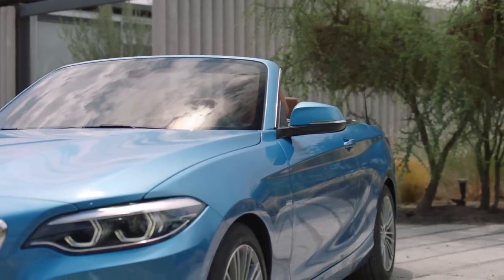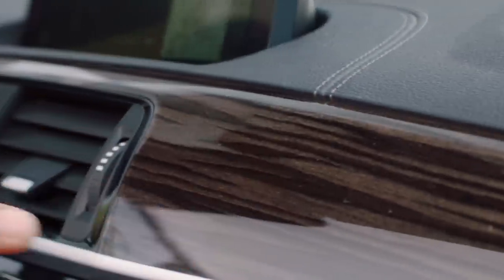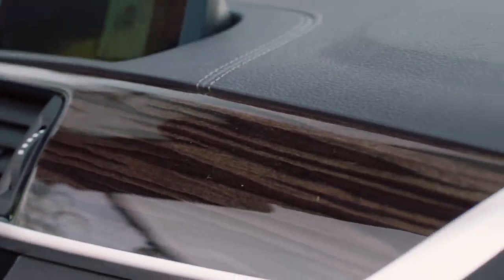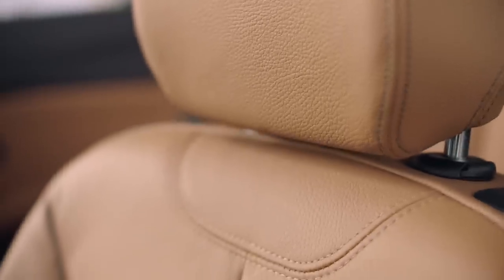In the interior, we find the biggest impact of the model upgrade. Besides the new Cognac leather upholstery, the entire instrument panel presents itself in a geometric redesign. Overall, the interior is now calmer, more elegant, and offers even more quality.